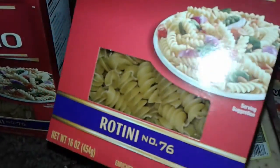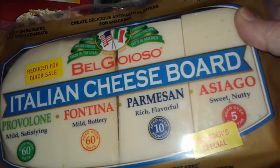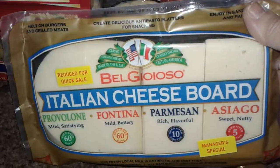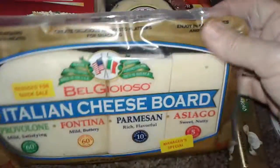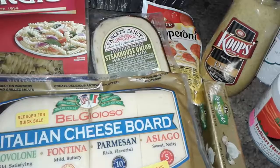I picked up these two boxes of San Giorgio rotini. Then I also picked up this item that was on a reduced manager's special sale. These are really huge thick slices of cheese — in here you have provolone, fontina, parmesan, and asiago — and all of this was for $4.49. I just picked that up in the deli department.